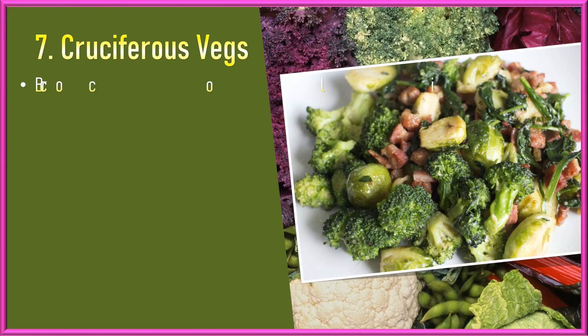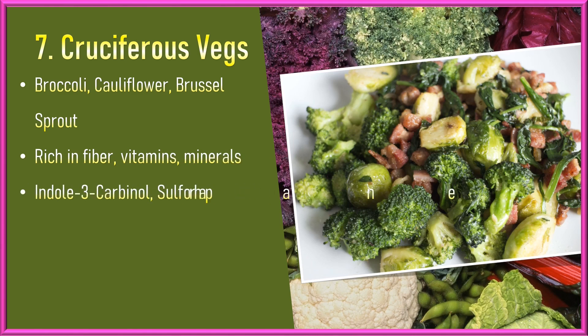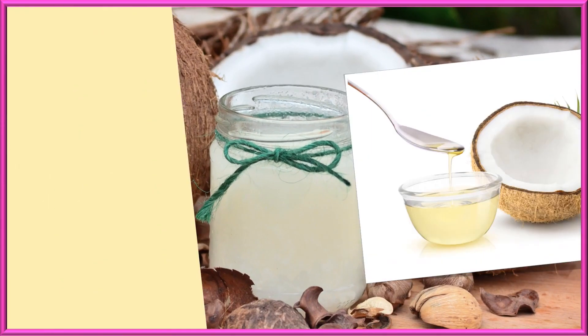Cruciferous Vegetables. Broccoli, cauliflower, Brussels sprouts, and other cruciferous vegetables are rich in fiber, vitamins, and minerals. They also contain compounds like indole-3-carbinol and sulforaphane, which may enhance the body's detoxification process and improve metabolic function.